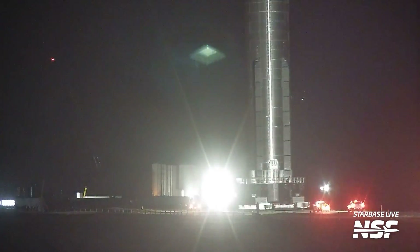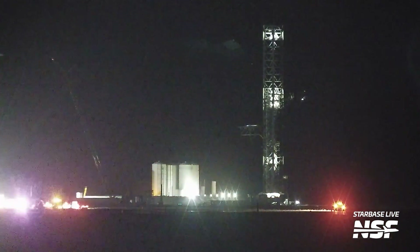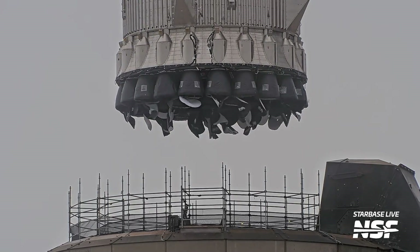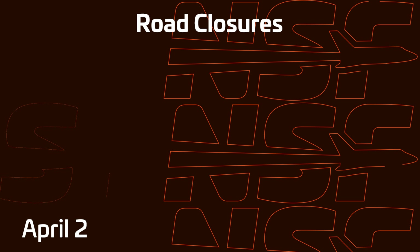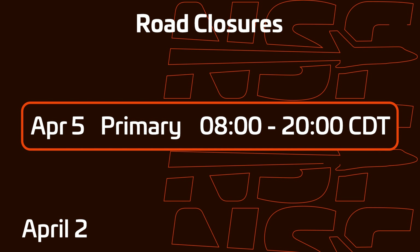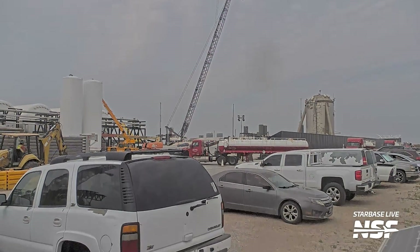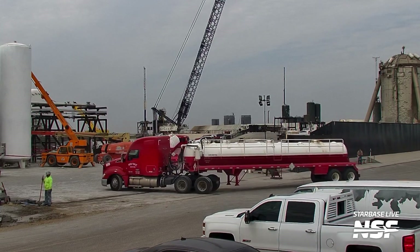Now let's talk about Ship 29's other half, Booster 11. SpaceX has just completed the rollout, testing, and rollback of a booster in less than a week. Early in the week, on April 2nd, we had the first indications of possible testing when a road closure was published for Friday, April 5th. This road closure started at 8am and ended at 8pm, but would later be changed to 10am to 10pm as crews would need a little more time to prepare. On this same day, a parade of water trucks rolled into the launch site to fill up the water deluge system, which is needed for a static fire test.